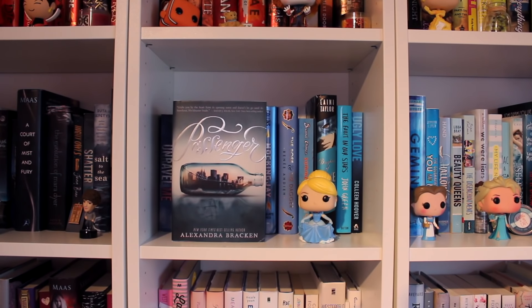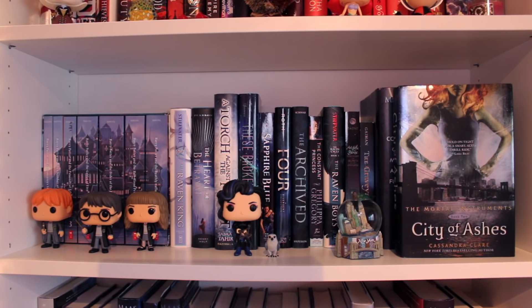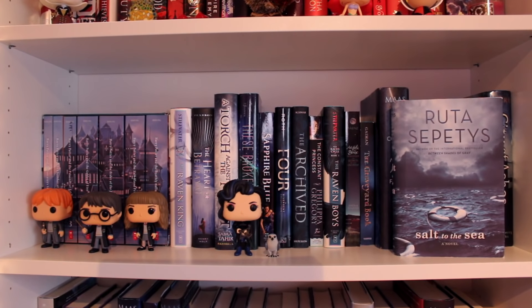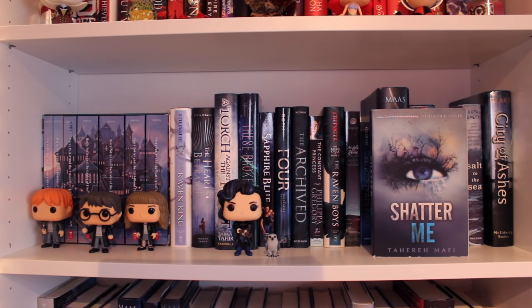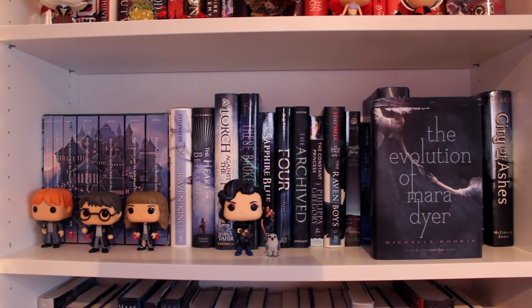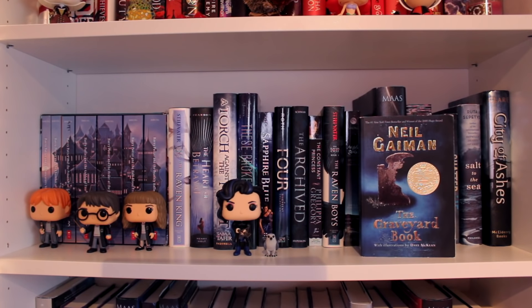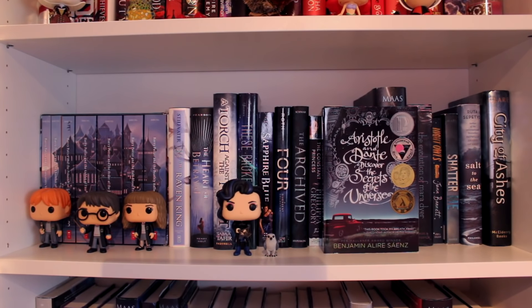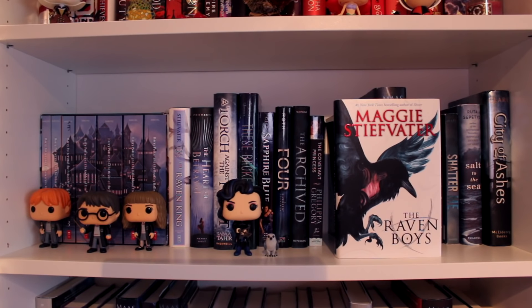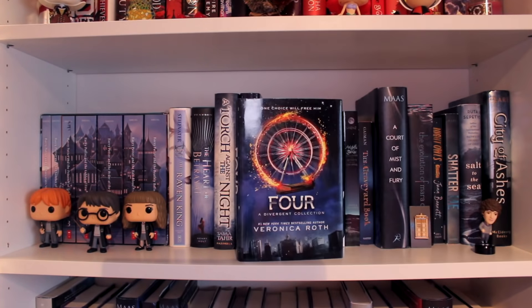Passenger by Alexandra Bracken. Unravel Me by Tahereh Mafi, the second book of the Shatter Me trilogy. City of Ashes by Cassandra Clare, the second book of the Mortal Instruments series. Salt to the Sea by Ruta Sepetys. Shatter Me by Tahereh Mafi, the first book of the Shatter Me trilogy. Night Owls by Jen Bennett. The Evolution of Mara Dyer by Michelle Hodkin, the second book of the Mara Dyer trilogy. A Court of Mist and Fury by Sarah J. Maas, the second book of the Court of Thorns and Roses series. The Graveyard Book by Neil Gaiman. Aristotle and Dante Discover the Secrets of the Universe by Benjamin Alire Sáenz. The Raven Boys by Maggie Stiefvater, the first book of the Raven Cycle Quartet. The Constant Princess by Philippa Gregory. The Archived by Victoria Schwab. Four by Veronica Roth, the fourth book in the Divergent series.